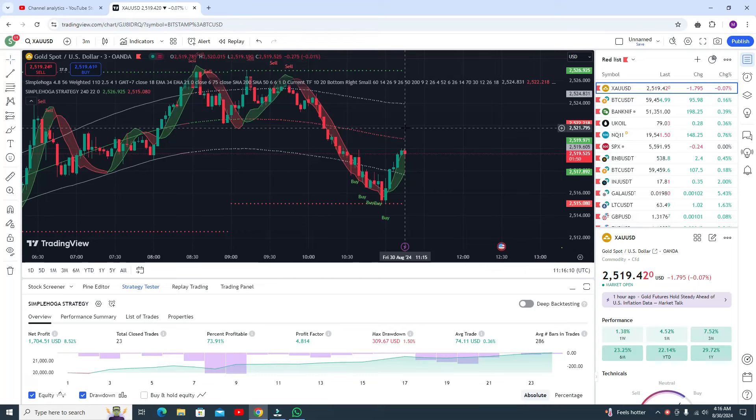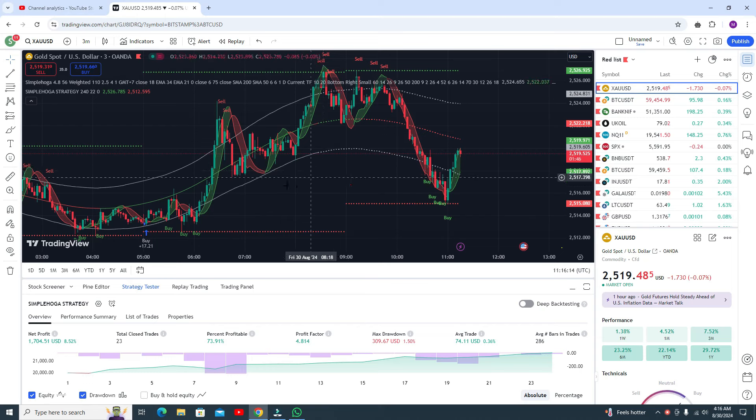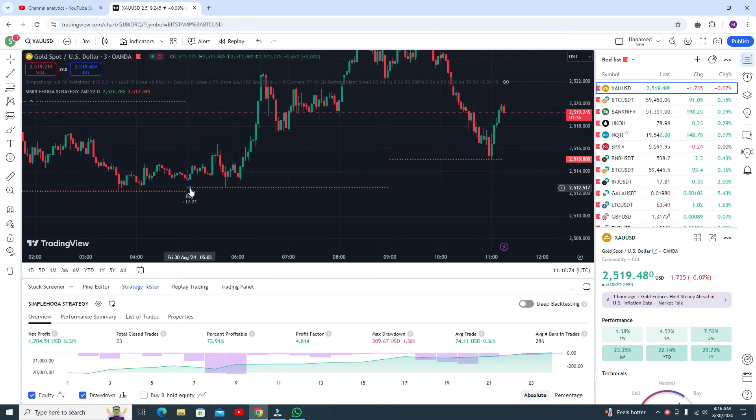Hello viewers, how are you? Hopefully you're fine. In this video I'm going to show you a live demo. Here you can see this is the buy signal. First of all you have to watch only this single indicator.